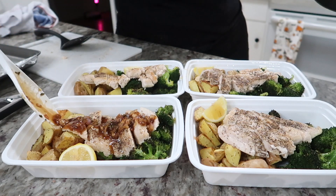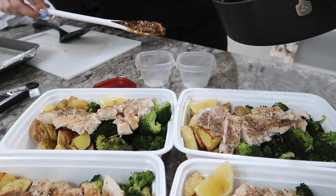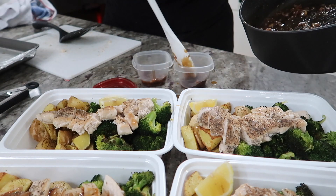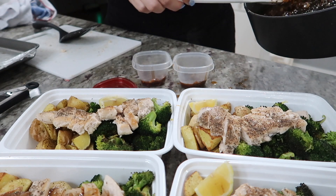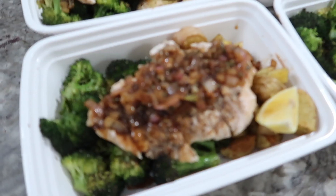I poured the sauce on top — I love sauce. But two of these meals are actually going to be meal prep for my boyfriend, and I'm not sure if he's going to like sauce since he's not really a sauce guy. So I put the sauce in a separate container just in case — and honestly, I'm hoping he doesn't like it so I can take the extra sauce.